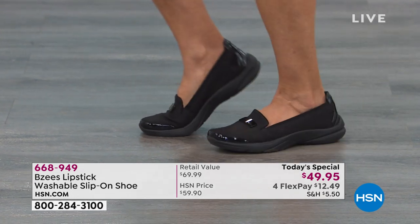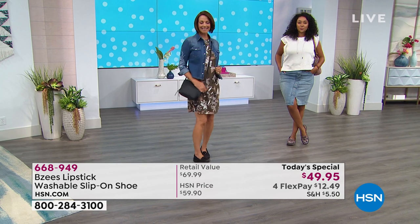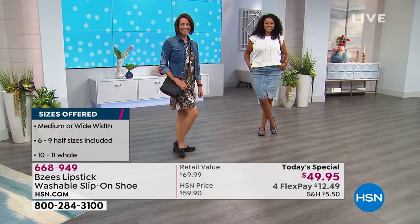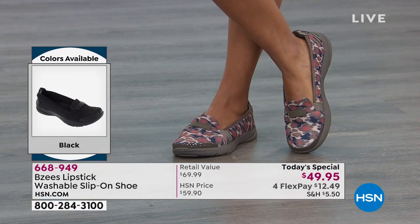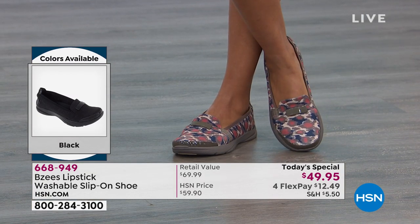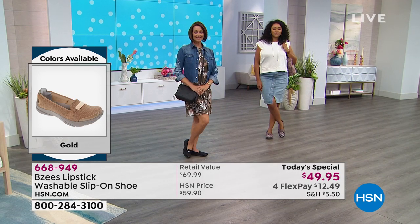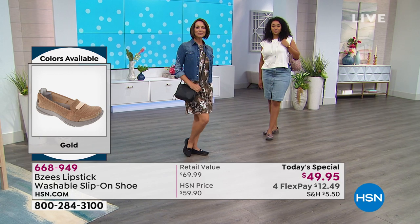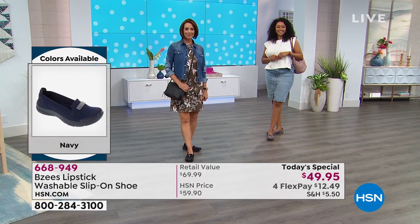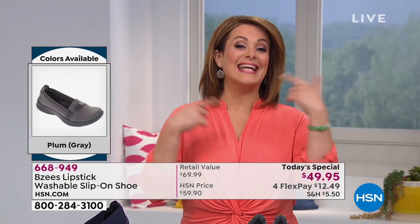Every single shoe is lightweight, stretchy, and machine washable, so it makes your life easier. And when you try one set of Beezy's, it's over — you're hooked and you're a fan for life. This is our best value of the day. We took this shoe from $59.90 to $49.95. We have four flex, which means you're getting them home for $12.49 on a credit card. And if you have an HSN card, you get an extra flex.